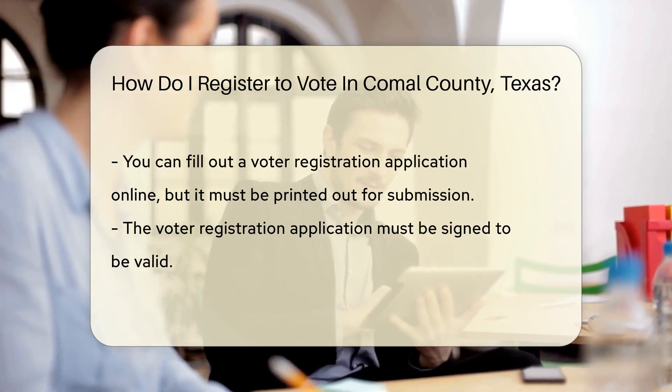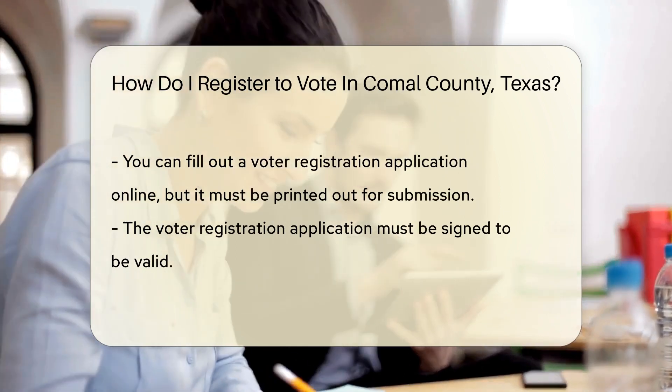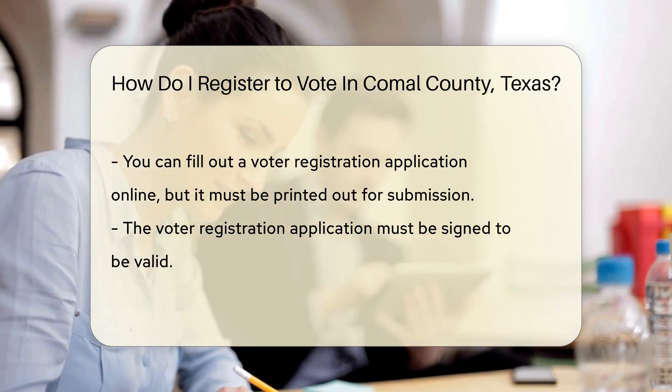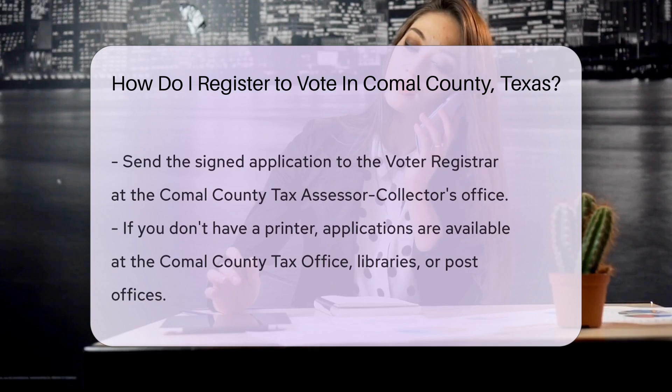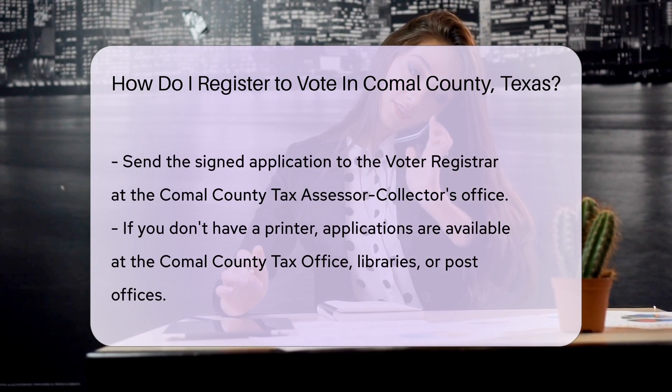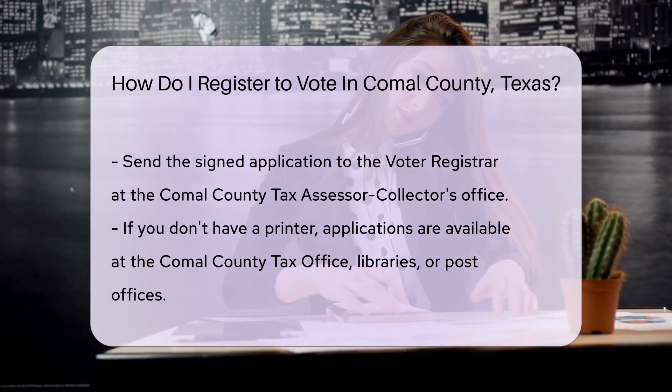Once you've got your printed application, sign it. This part is crucial — an unsigned application is like a cake without frosting, just not complete. Next, you'll send your application to the voter registrar in your county. In Comal County, that's the tax assessor-collector's office.